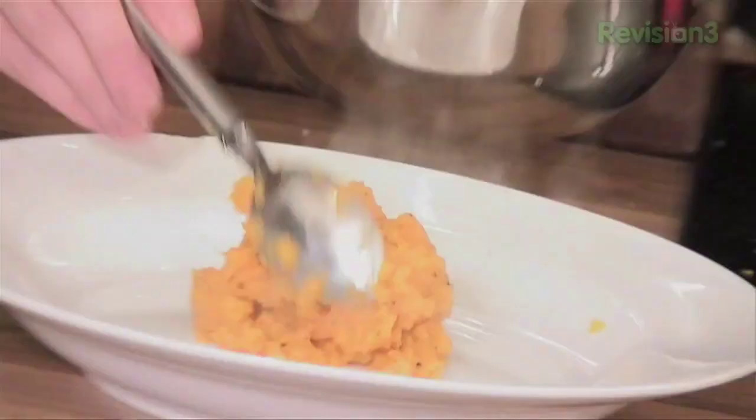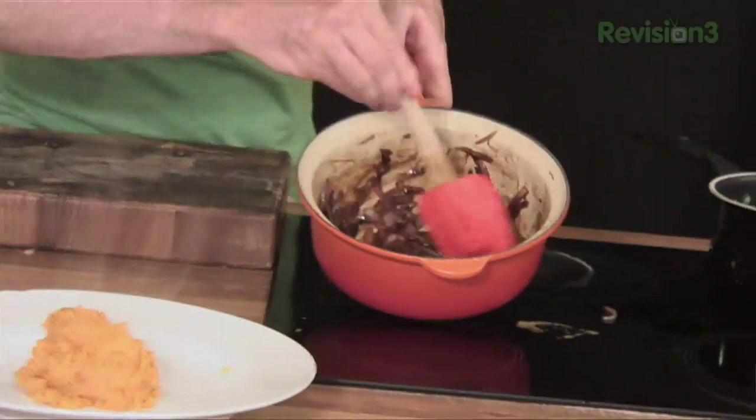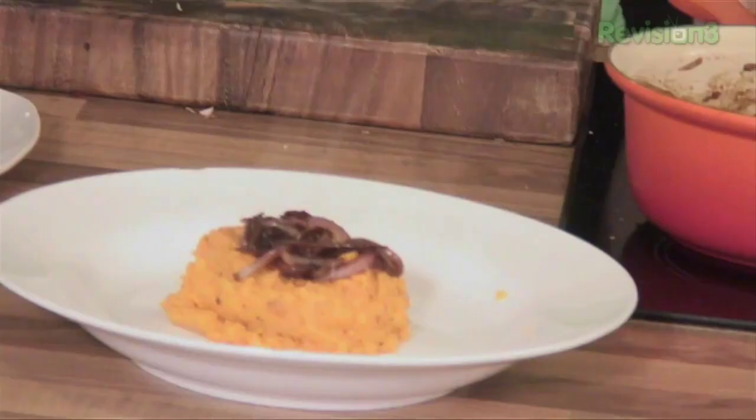I'm going to pile it up in the middle. I'm going to show you how to plate something restaurant style. On that goes — just a nice little mound. Gorgeous. Now look at the onions — really, really nice and syrupy and sweet and caramelised. I cannot begin to describe how good these are. If you like onions and you like sweetness, these are exactly what you're looking for. Just carefully pile them up on top.